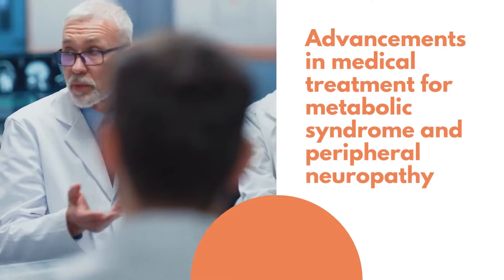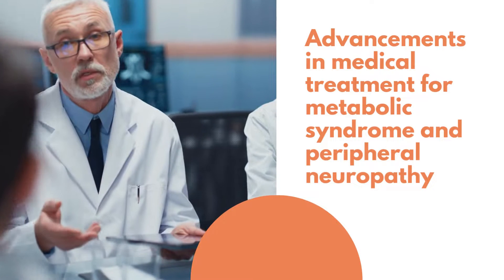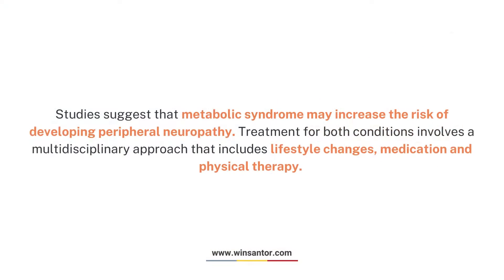Advancements in medical treatment for metabolic syndrome and peripheral neuropathy: Studies suggest that metabolic syndrome may increase the risk of developing peripheral neuropathy. Treatment for both conditions involves a multidisciplinary approach that includes lifestyle changes, medication, and physical therapy.